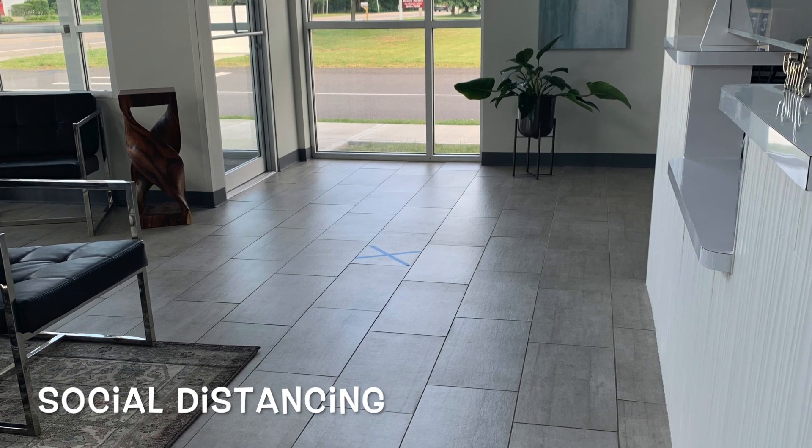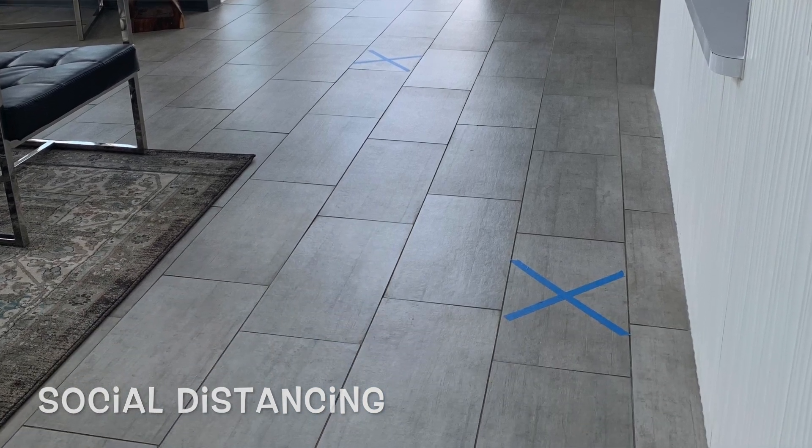A few new things that you're going to see as you enter our waiting room. There are blue X's on the floor, and this is going to mark exactly where our patients should be standing so that we've got proper social distancing.